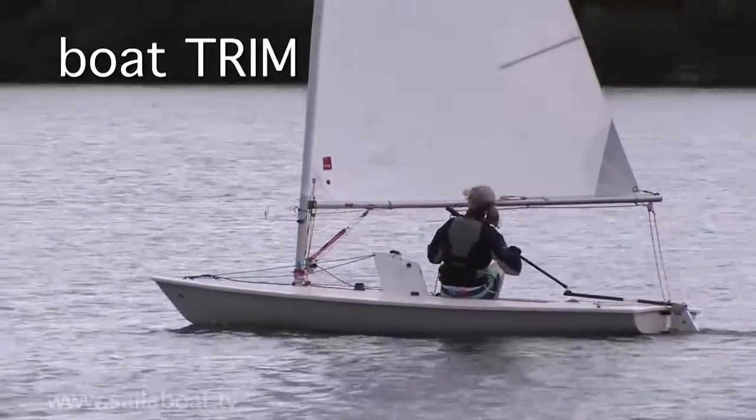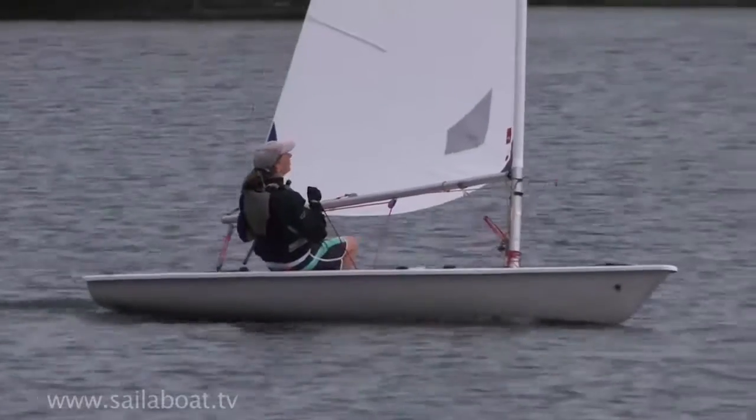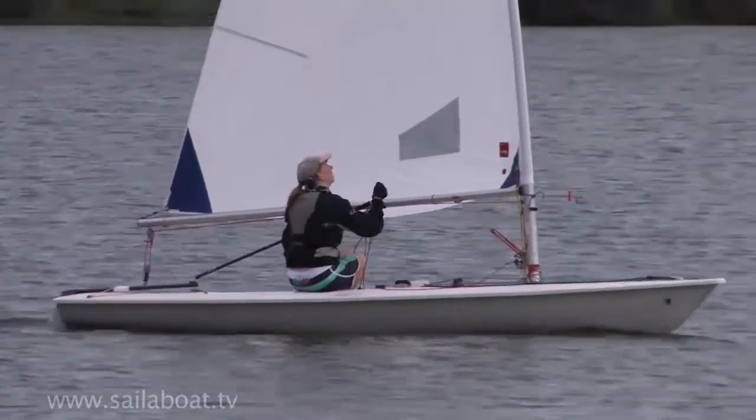Boat trim. This is the amount of fore or aft tilt the boat has in the water. Make sure you use the tiller extension to control the rudder — this will ensure you sit in the correct place.